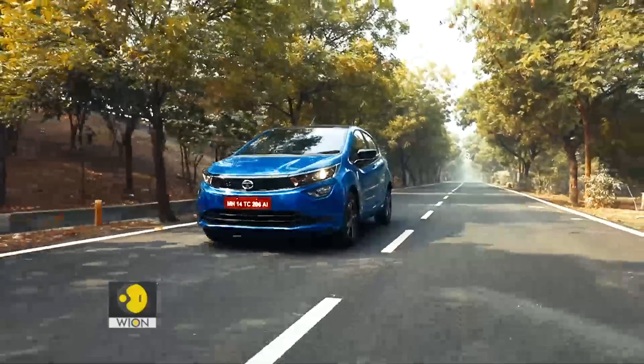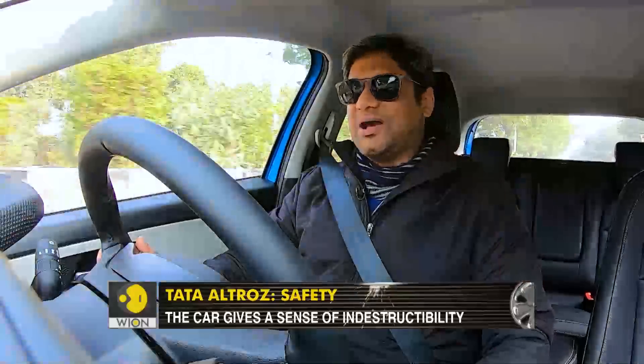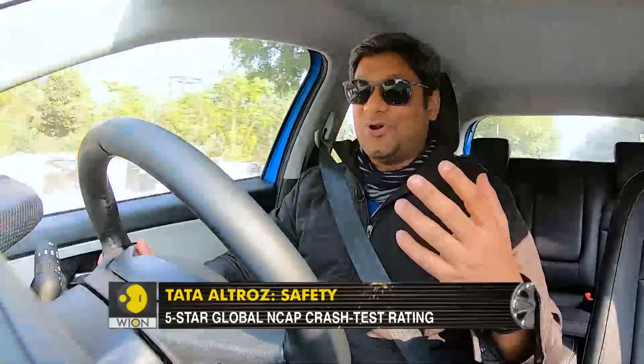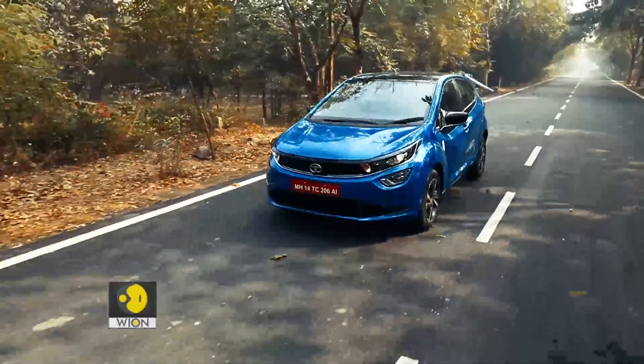This is not as hardcore as that, but there is a sense of indestructibility about the Altroz and it's got huge praise for its results from the global NCAP, so you have data to fall back on as well. From the sound it makes when you shut the door to the heft of the platform you feel underneath when you're seated in, the feeling is that of reassurance — almost like the car expressing to you, 'Hey, relax, I've got this.'